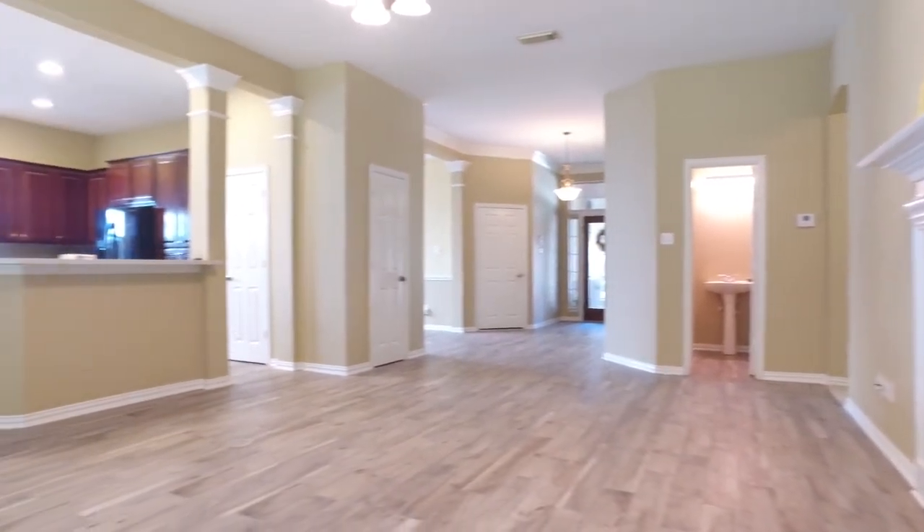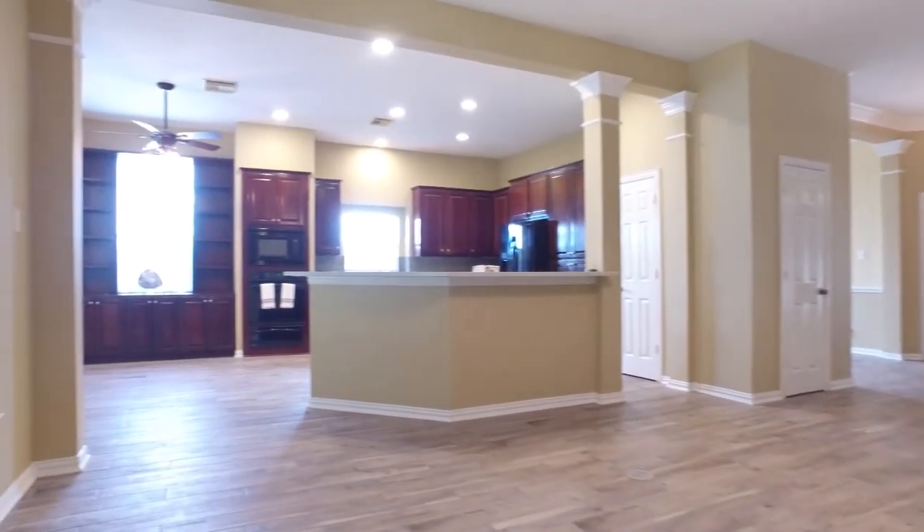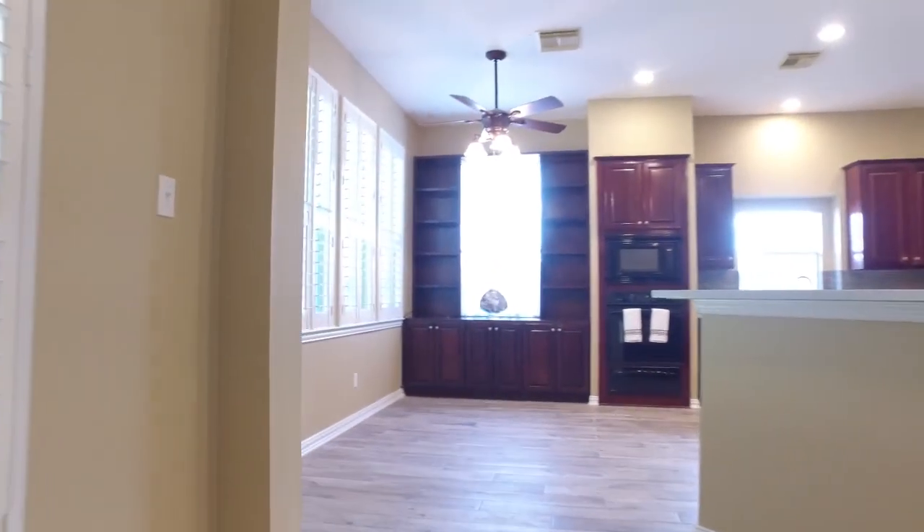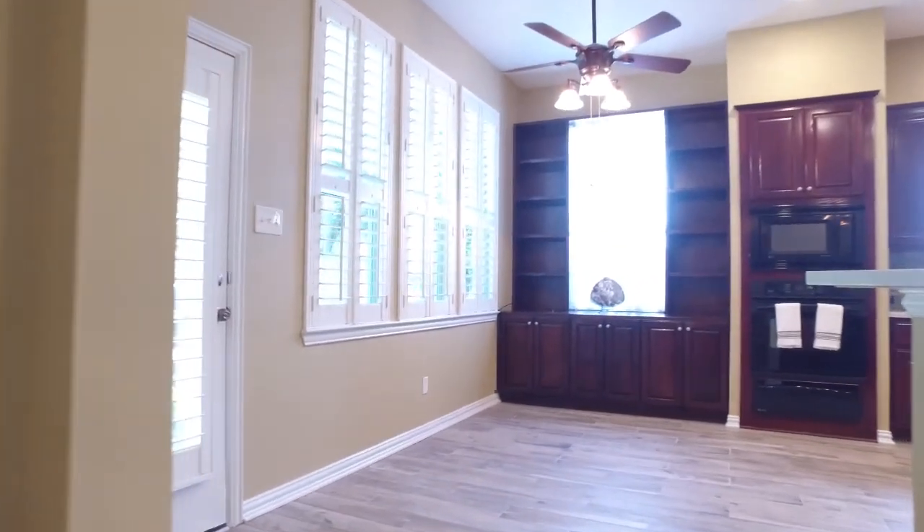You've got to see this home in person. Large and open rooms, tons of space — that's very important when looking for a home.